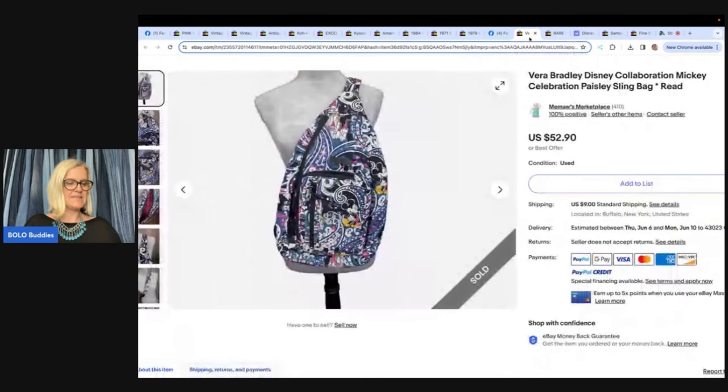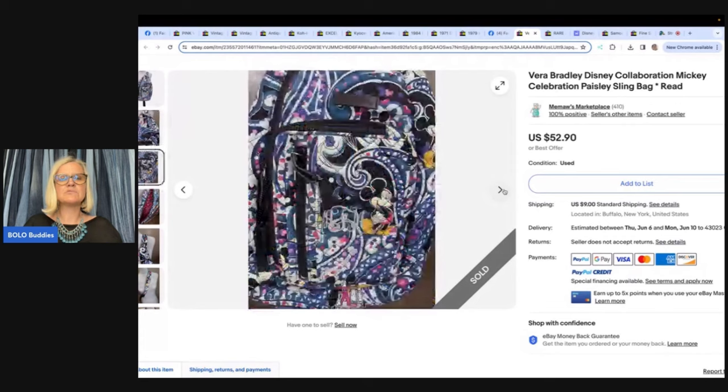Next up: a Disney Vera Bradley collab sling bag purchased at a yard sale for $5. It sold for full asking price in less than one day. It was listed on the low side because it was monogrammed — meaning it had initials on it — but that didn't matter. Meemaw's Marketplace on eBay gladly took $52 for a $5 investment that quickly. The monogram is there if you look closely — maybe somebody can take the stitching out.